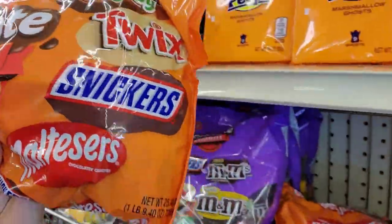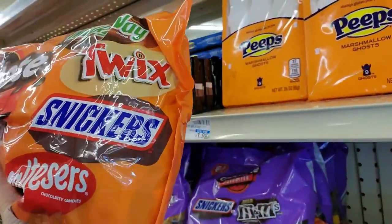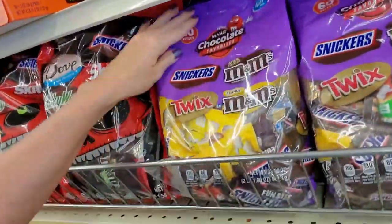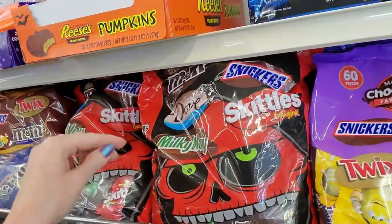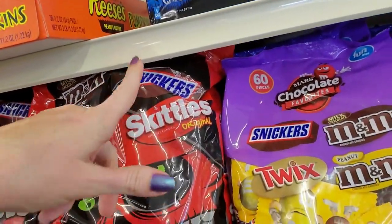Of course you can get your great big bag of candy. Mars Chocolate Favorites — Maltesers, Snickers, Twix, and Milky Way. This one has 60 pieces. I like this mix — you can get M&M's, Dove Chocolate, Milky Way, Snickers, and Skittles.